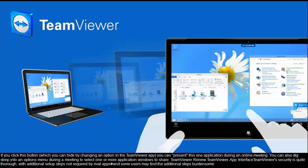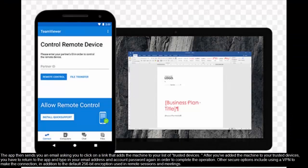TeamViewer's security is quite thorough, with additional setup steps not required by rival apps, and some users may find those additional steps burdensome. The app sends you an email asking you to click on a link that adds the machine to your list of trusted devices. After you've added the machine to your trusted devices, you have to return to the app and type in your email address and account password again to complete the operation. Other secure options include using a VPN to make the connection, in addition to the default 256-bit encryption used in remote sessions and meetings.